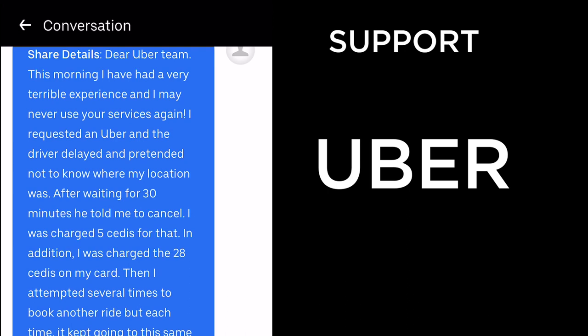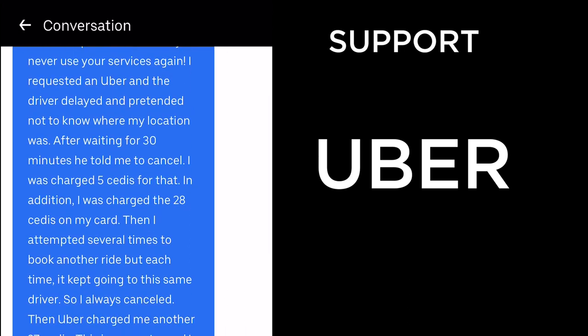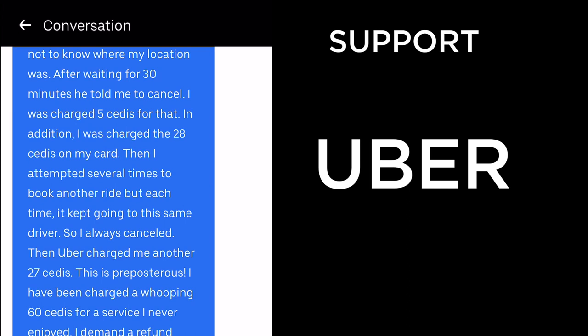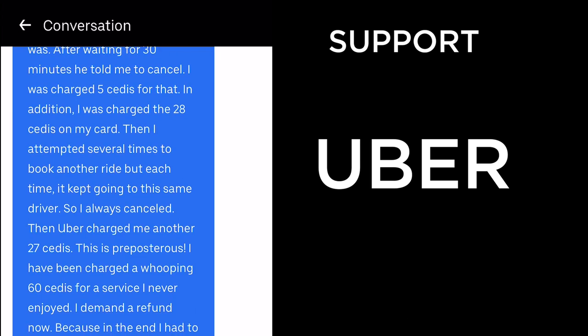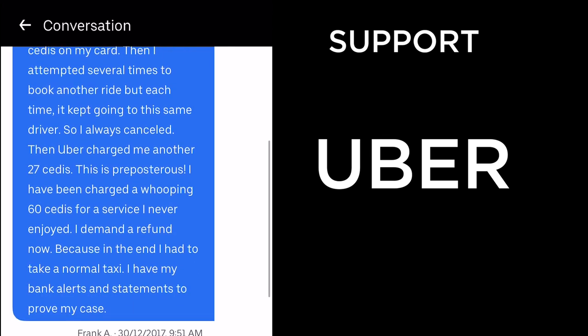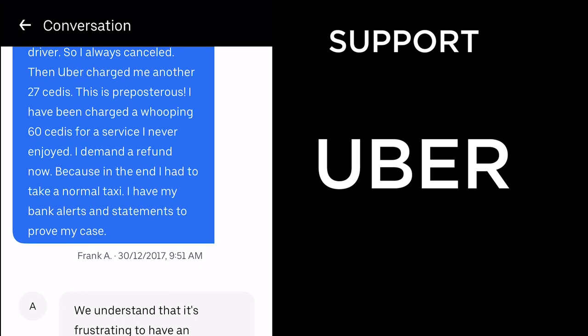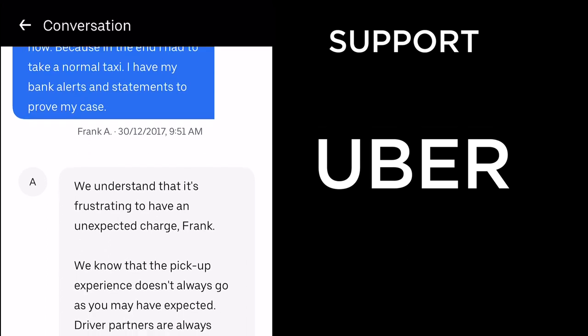I wrote: 'Dear Uber team, this morning I had a very terrible experience. I may never use your services again. I requested an Uber and the driver delayed and pretended not to know where my location was. After waiting 30 minutes he told me to cancel. I was charged 5 cedis for that, plus 28 cedis on my card, and each time I tried to book another ride it kept going to the same driver, so I always cancelled. Uber then charged me another 27 cedis — 60 cedis total for a service I never enjoyed. I demand a refund.'